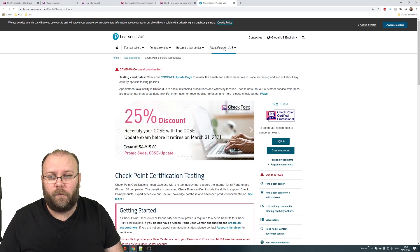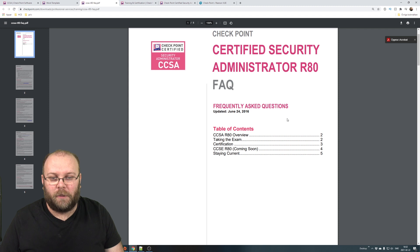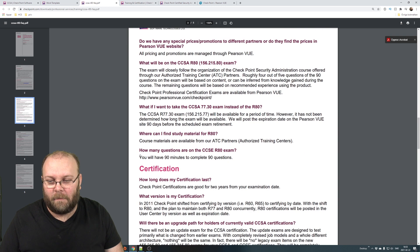You can take the certificate on Pearson VUE and you do it online, so you don't need to go to a test center. This is the new world after COVID — test centers have been closed and may remain so for a few more months. The CCSA exam for R80 is 90 minutes long with 90 questions. Non-English speakers get additional time, around 20-30 minutes, which you'll see when you schedule the exam.